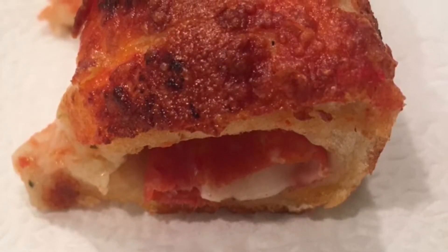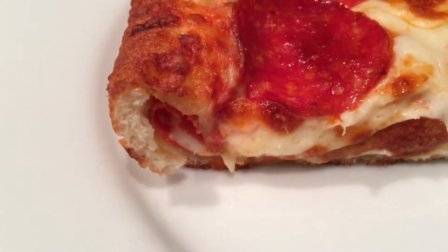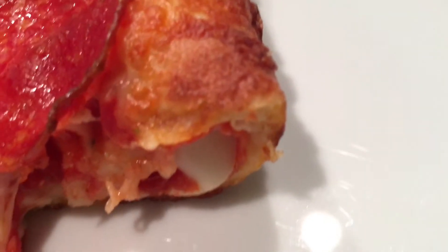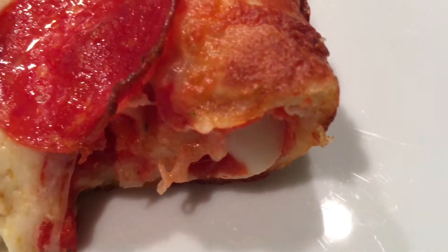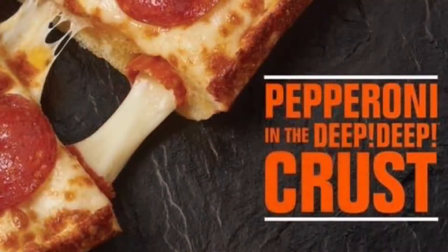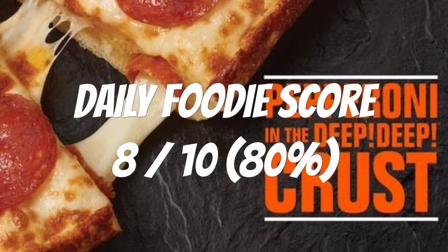The stuffed crust with pepperoni and cheese was definitely noticeable. It had a unique taste that separated it from the signature deep dish taste. If you like deep dish pizza, this is worth a try. I give this Little Caesar's pepperoni stuffed crust deep deep pizza a Daily Foodie score of 8 out of 10. Would I buy it again? Yes.